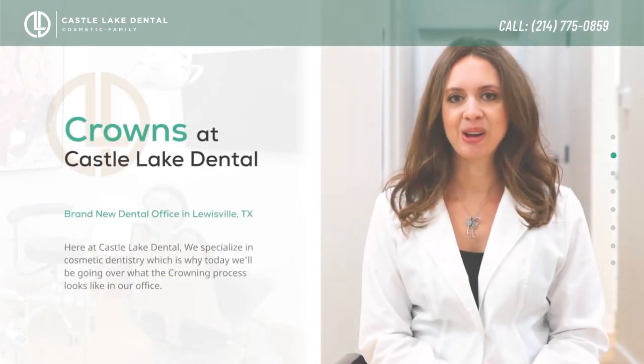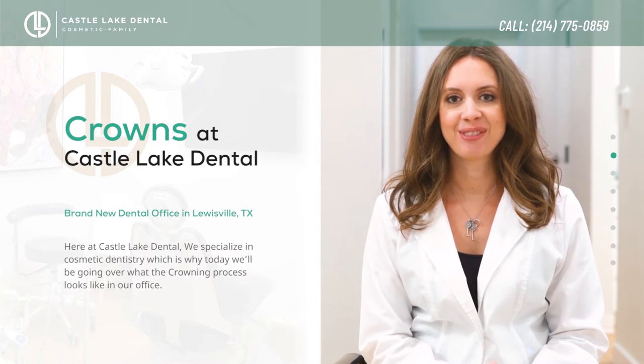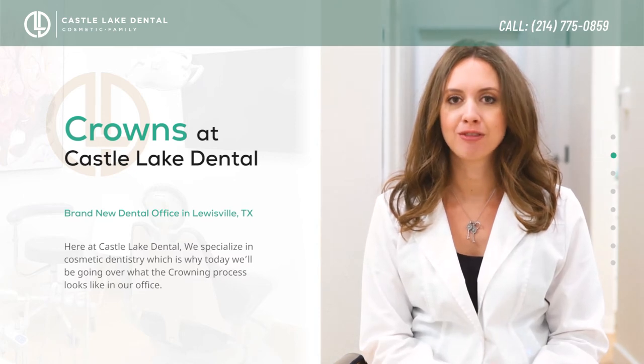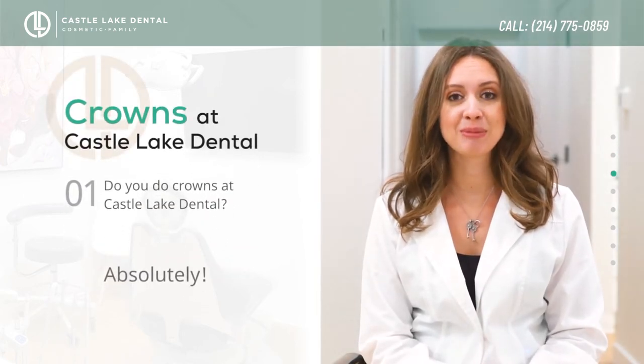Today we're going to talk about one of the most common procedures we do here at Castle Lake Dental, and that's aesthetic crowns. We're going to do a Q&A to go over a lot of the questions that we get from most of our patients — and absolutely, that is one of the most common questions we get: do we even do aesthetic crowns?